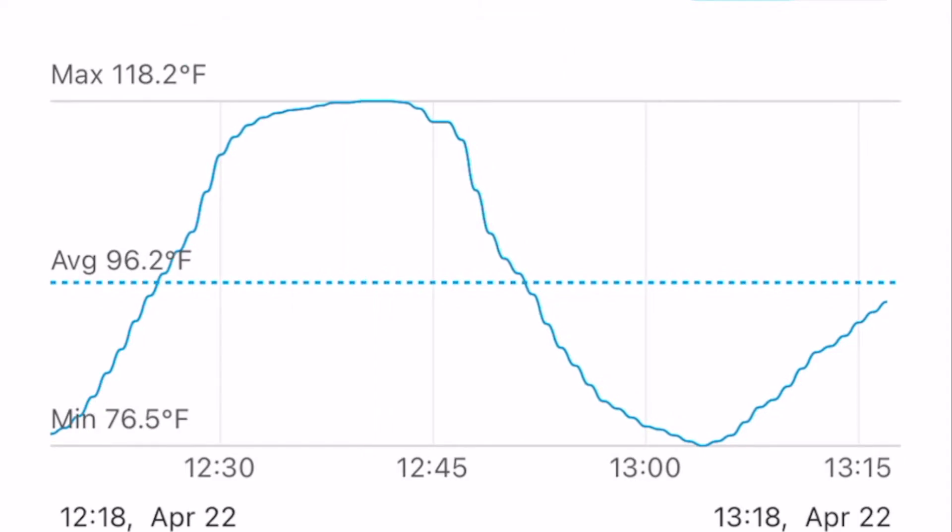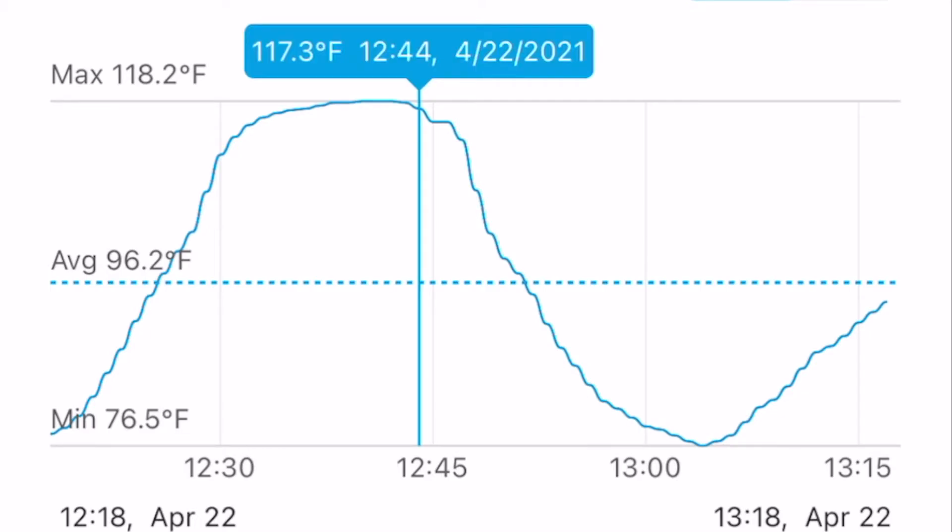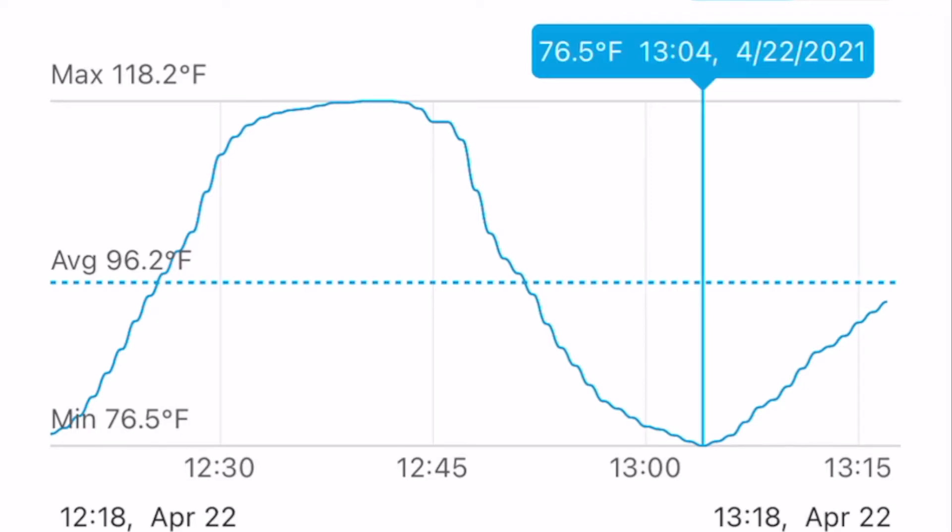This next 15-20 minutes is me driving a steady 45-50 miles an hour between here and the town I was going to be driving around in. There are a few stoplights in between, but a sustained 50 miles an hour dropped the temperature in the engine bay nearly down to ambient temps. You can see here about 1:05 PM, 76 degrees.